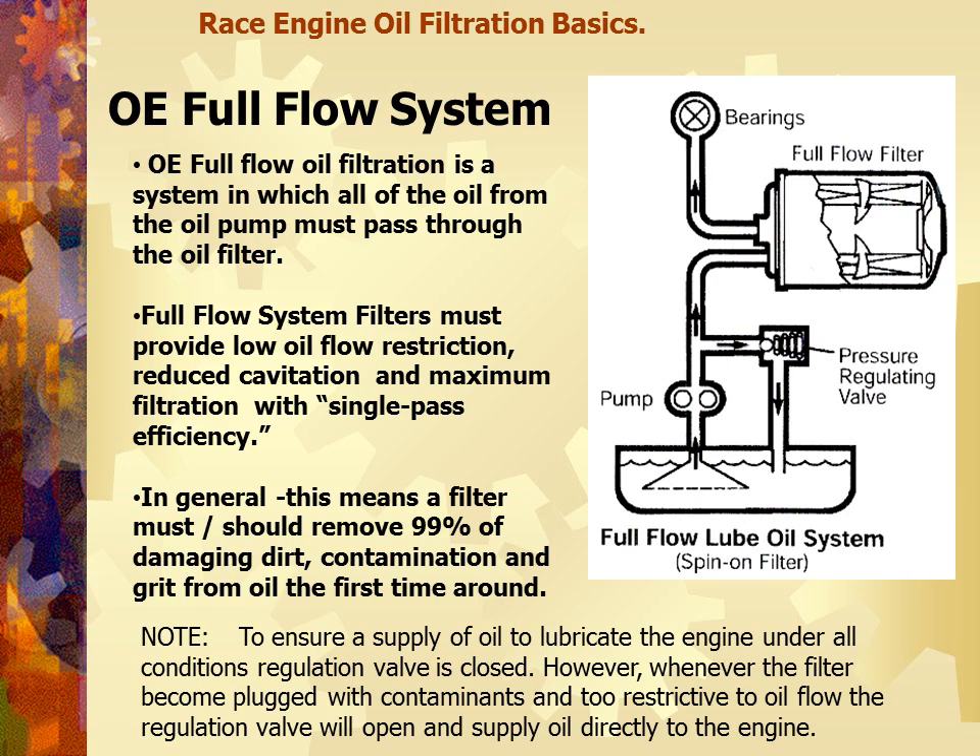To ensure the supply of oil to lubricate the engine under all conditions, a pressure regulation valve will be closed. However, when the filter becomes plugged with contaminants and too restrictive, the oil will flow through the regulation valve and directly to the engine. We're going to get into oil filter regulators inside of the filters in a minute.